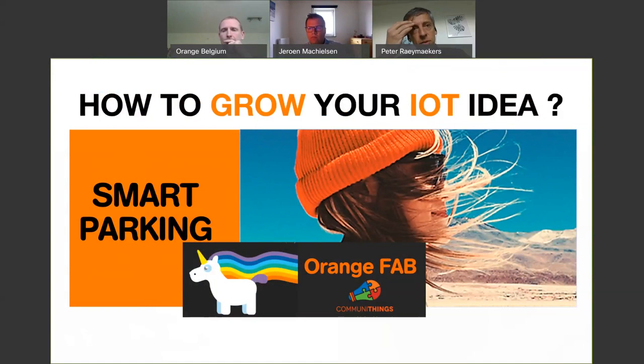Let's go to the second solution: smart parking. Here we went looking for a partner that already had developed a parking solution, and we found one through the Orange Fab program. Orange Fab is the accelerator program of the Orange Group, European-wide. It looks for interesting new startups where Orange tries to scale up these startups and help them get their idea to market. In 2018, Orange Fab selected Communitings as a winner, and together with them we launched our smart parking solution.